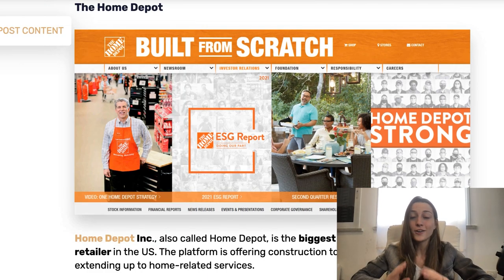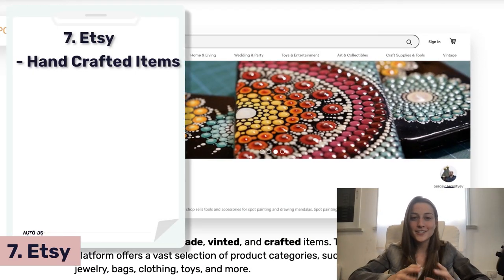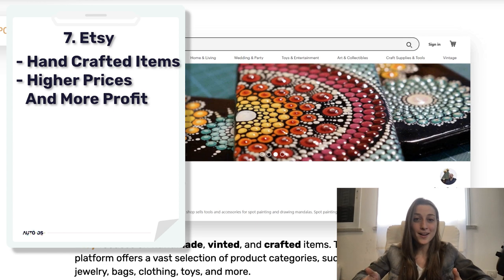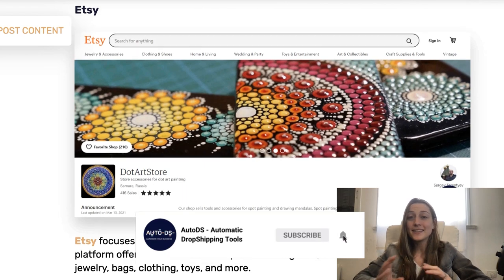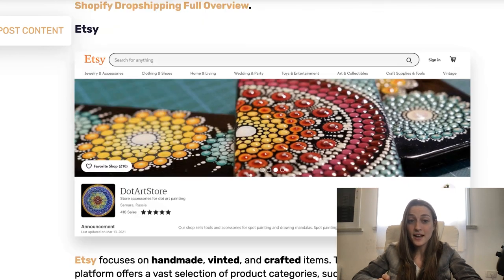We've also got Etsy. Etsy has a lot of crafted handmade items on their site, which is pretty cool because when you offer handcrafted items you can ask for a lot more money, so you're going to see higher profit margins. The only thing to note is that Etsy has a lot of individual artists uploading their products, so it can be a little less reliable with stock and shipping times.